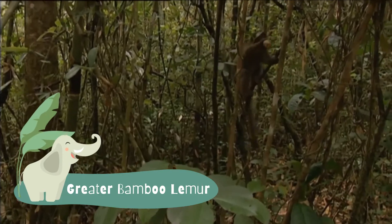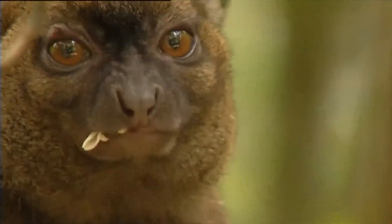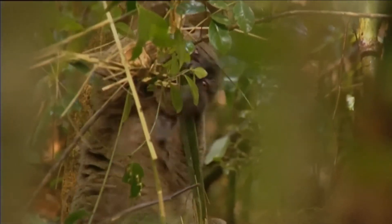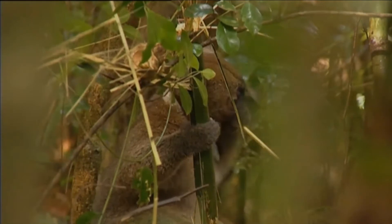The Greater Bamboo Lemur, also known as the Broad-Nosed Bamboo Lemur and the Broad-Nosed Gentle Lemur, is the largest bamboo lemur at over 2.5 kilograms. It has grayish brown fur and white ear tufts and has a head body length of around one and a half feet, or 40 to 50 centimeters.